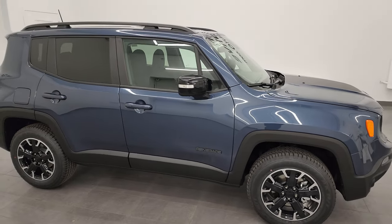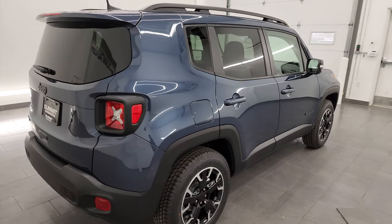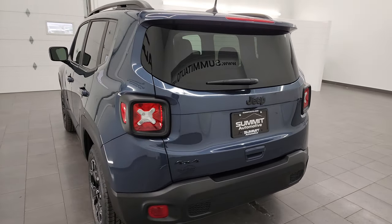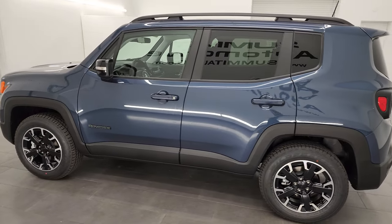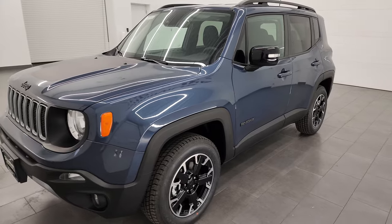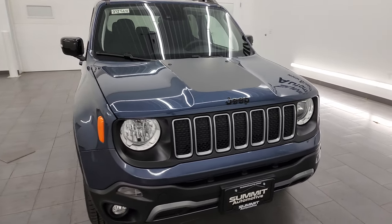Hey everybody, it's Brett and today I am super excited to go over this brand new 2023 Jeep Renegade Latitude with the Upland package. This is a 22P package and I'm excited because this is the first time I've ever seen one of these. I'm going to show you everything that this package includes and give you a very thorough walk-around of the vehicle, show you all the options, go over the original window sticker, and give you the most accurate representation I can.